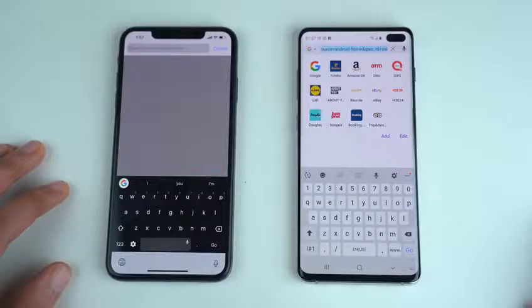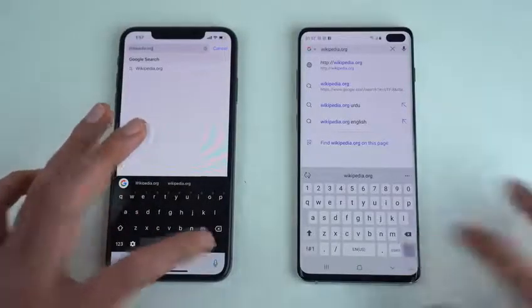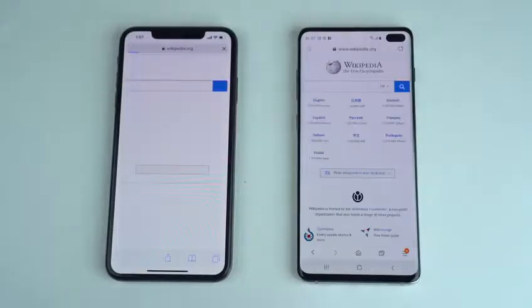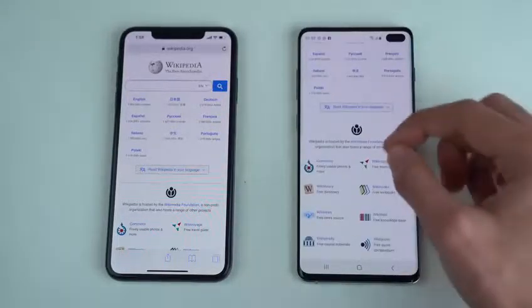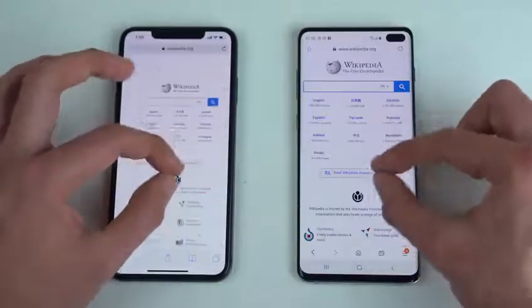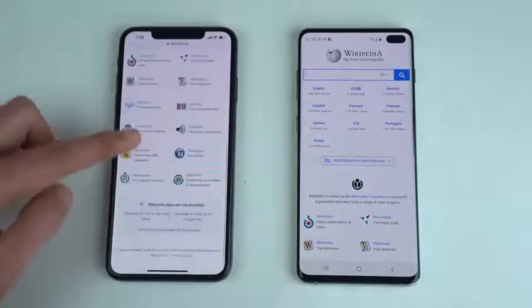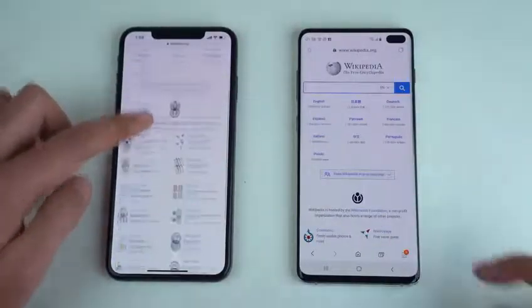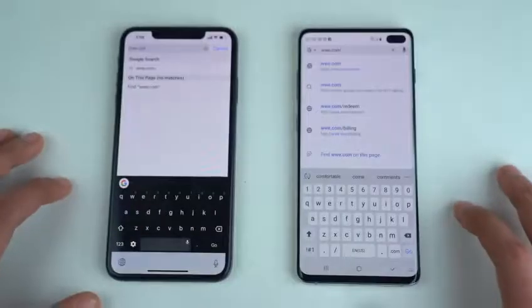Next up is the browsing test with the default browsers — Safari on the iPhone versus the latest Samsung Internet browser. First website is Wikipedia — the S10 Plus was just a tiny bit quicker finishing the page. Scrolling looks really smooth on both phones — same thing with zooming in and out. The Galaxy S10 Plus really matches the smoothness you'd normally feel on an iPhone. Samsung is definitely closing in the gap.